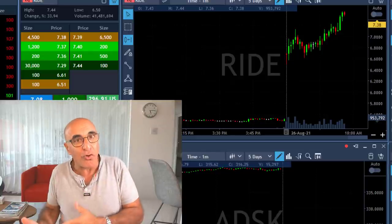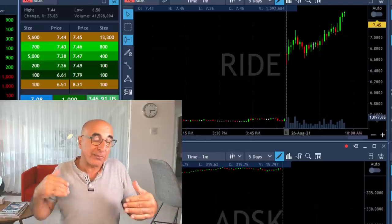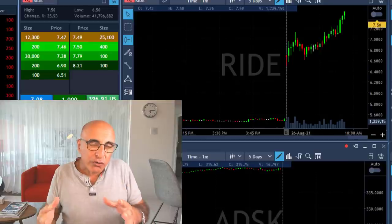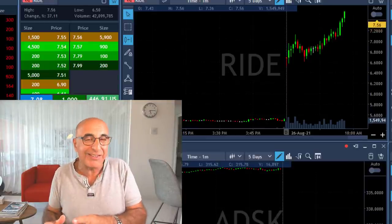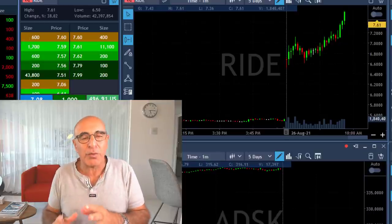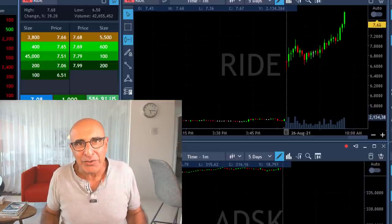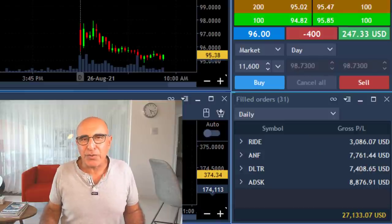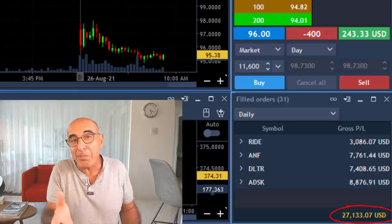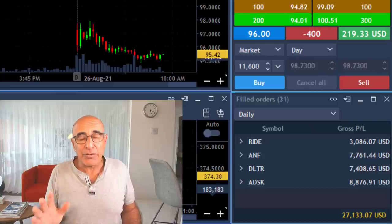Earlier you saw me trading gap and go short; now you've seen me trading a gap and go long — it's the same idea. The stock gaps big and then continues in the direction of the gap. Shorts work a little bit better than longs because greed is not as strong as fear; that's why I prefer shorts. You see me trading three shorts and one long, but all of them worked out. Just 25 minutes into the trading session and look at the results — over $27,000. I'm still holding some shares so it may be a little better than that.